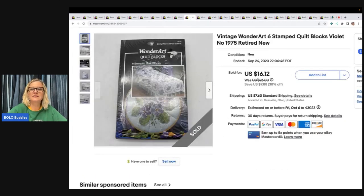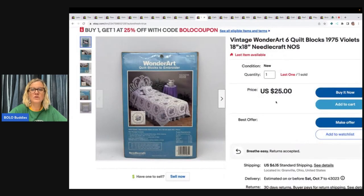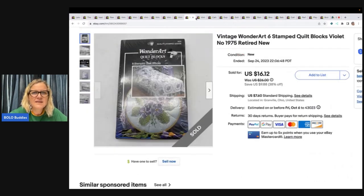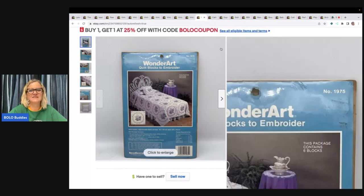The next items are quilt blocks — Violet Wonder Art, vintage, retired 1975. I sold these for a best offer of $24 plus shipping. It looks like the buyer purchased two of the same pattern and was all in for $33. I still have one left.